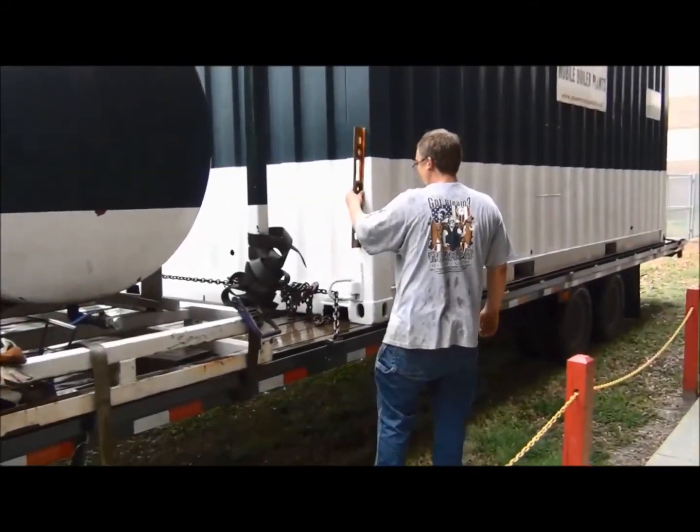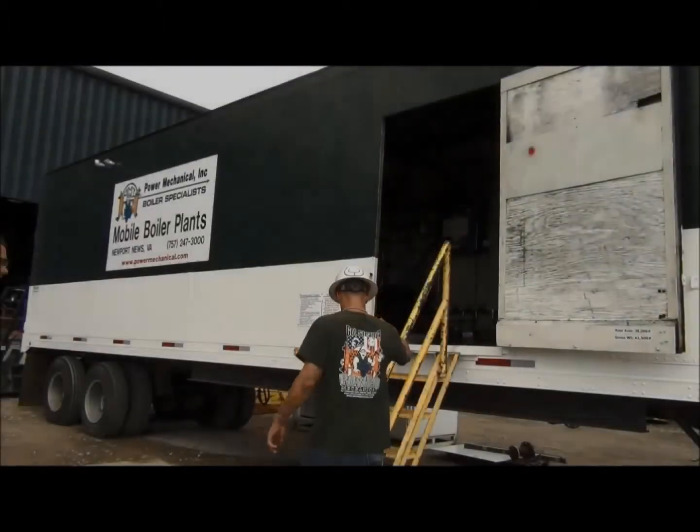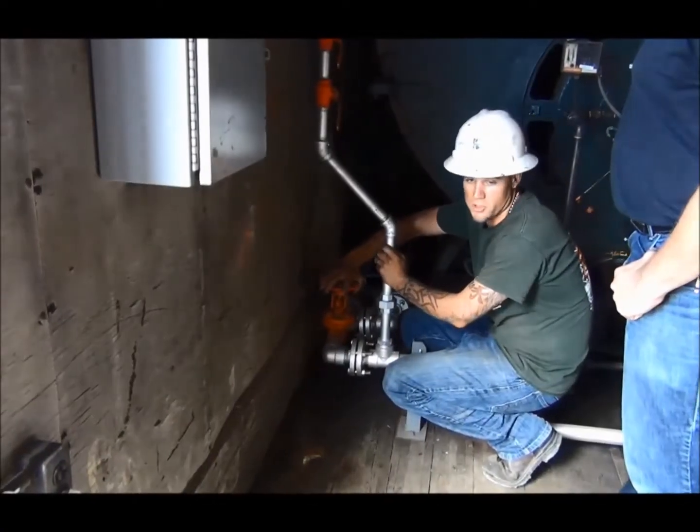Once your boiler has arrived and is set up properly, a technician will be on site for your startup. This is an excellent time if you have any questions on the controls, operations, or safeguards on the unit.